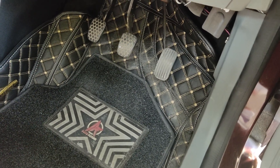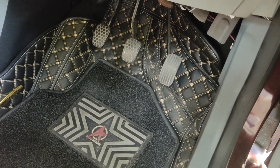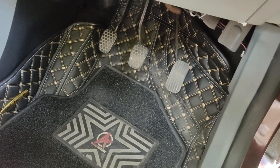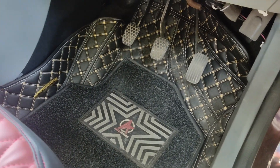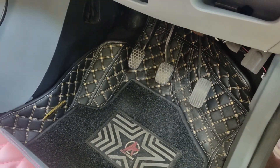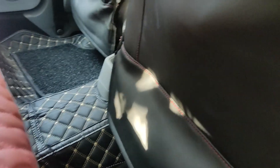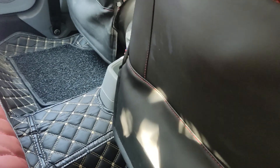I was not sure about what people say — that the pedals, especially the clutch, will sometimes get hurt — but I didn't feel anything like that. So it's a good investment. It was 2,500. This is from Auto Music Emporium. I will give the link in the description.